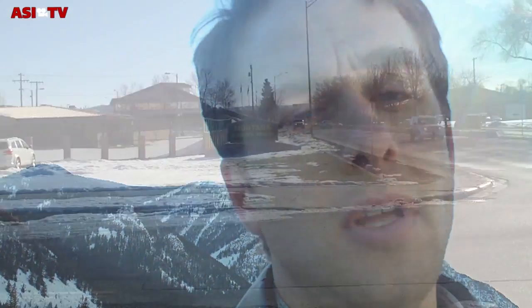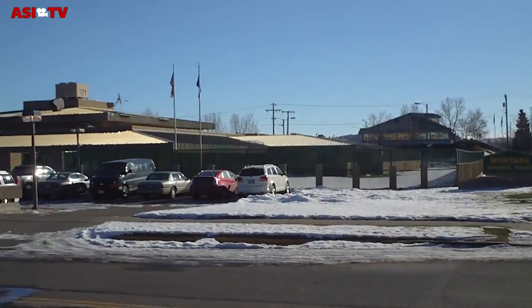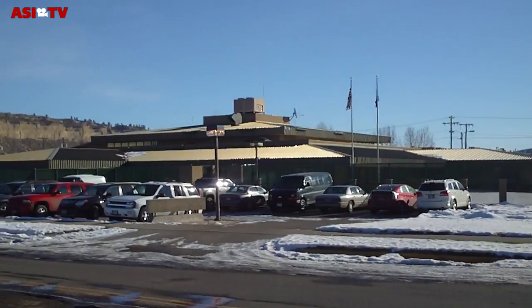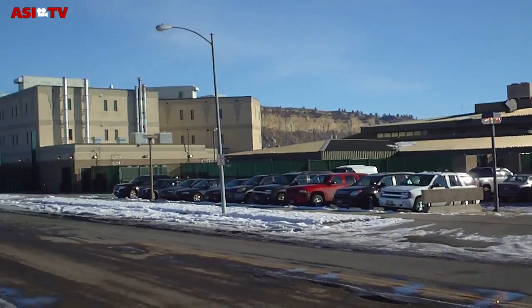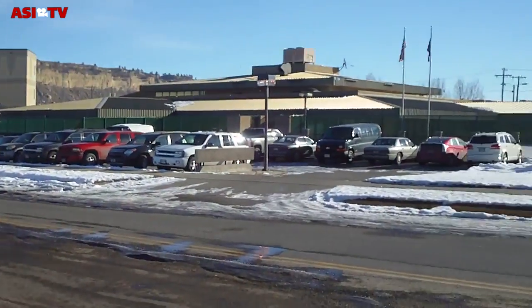Convicted felons there learn how to produce this work. This is Montana Women's Prison, just outside of downtown Billings, Montana. Just under 200 inmates here, all women, all convicted felons from the state of Montana.